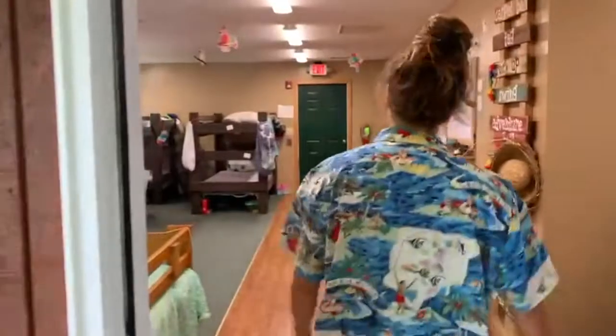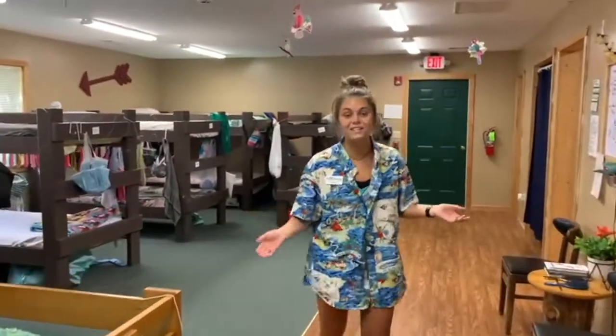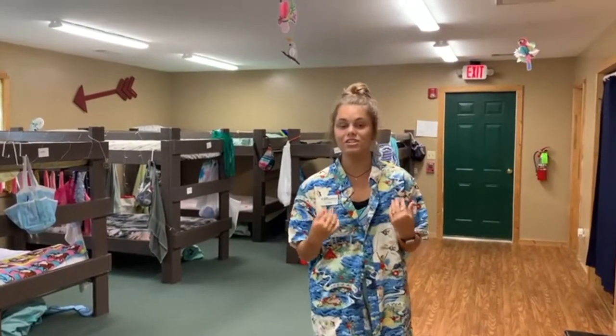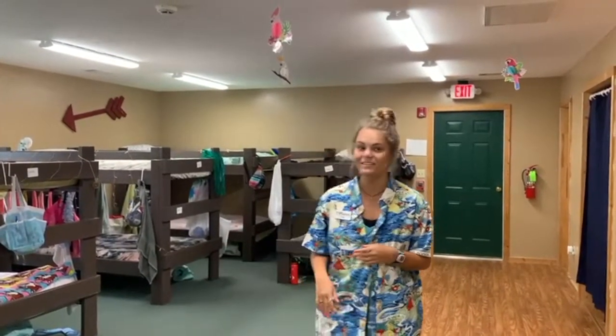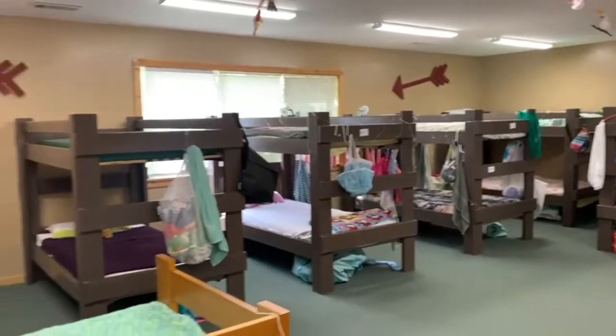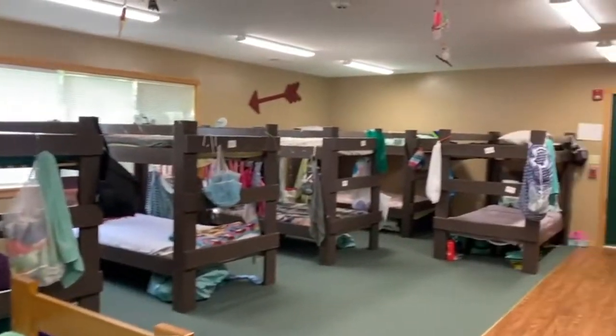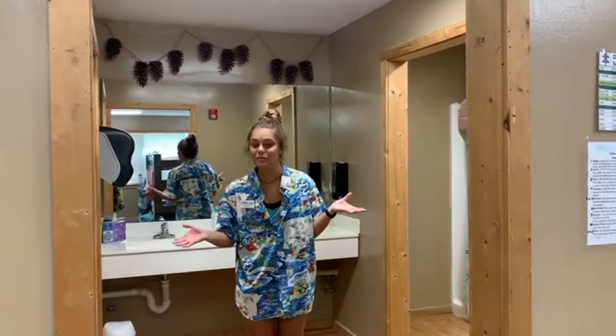Here is the cabin. This is where your campers will be spending their afternoons during cabin time, and devotions at night time, and of course sleeping. And here are our super clean bathrooms.